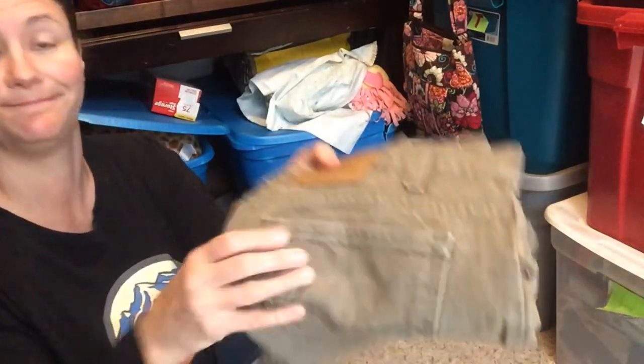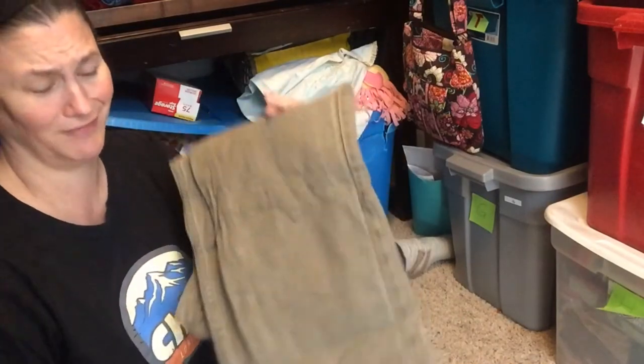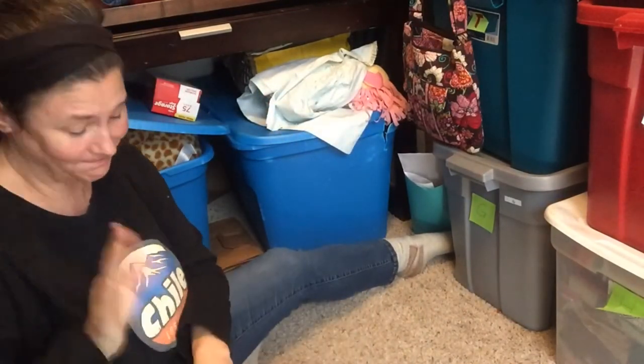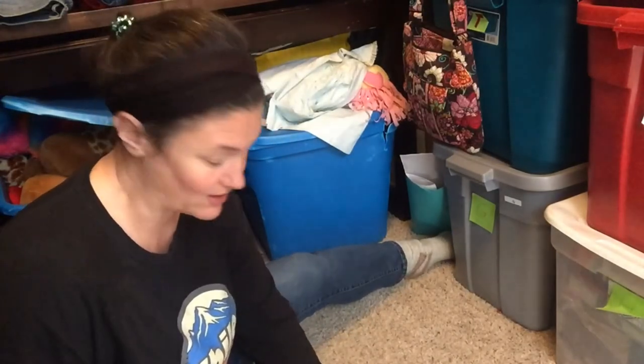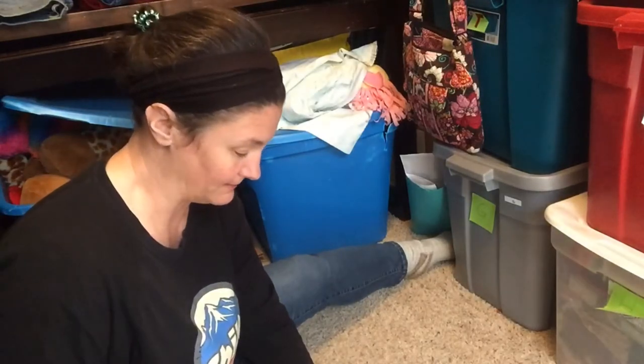These are vintage Levi's with the orange tag — they're brown, kind of a gross color, but I bought them because I was excited to find orange-tag Levi's. I bought them for $5 at a thrift store in town and sold them for $25.75. After my cost of goods of $5, I'm going to profit $8.40 on these.